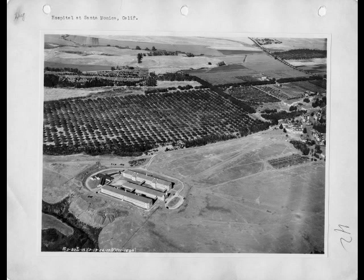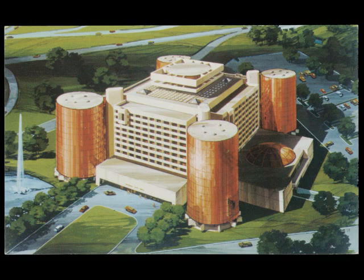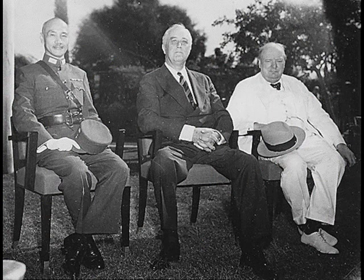Of the C-54s produced, 515 were manufactured in Santa Monica, California, and 655 were manufactured at Torrance Place, Douglas Field, in unincorporated Cook County, Illinois, near Chicago — later the site of O'Hare International Airport.